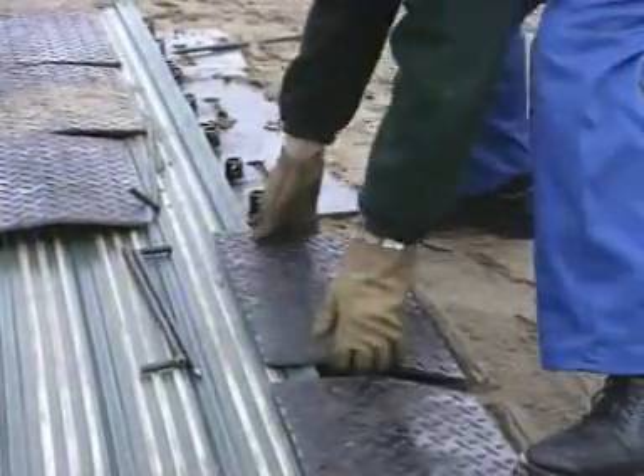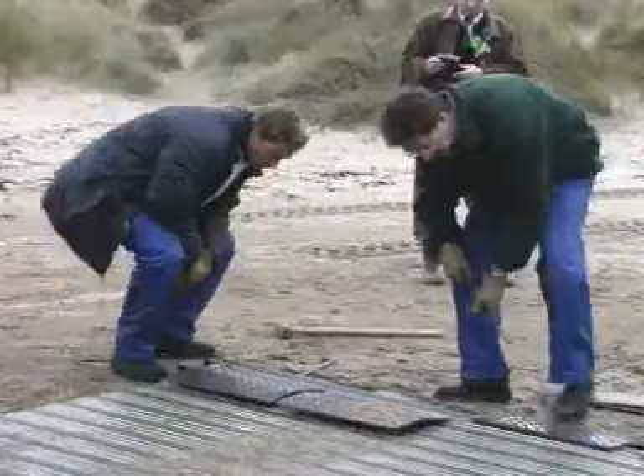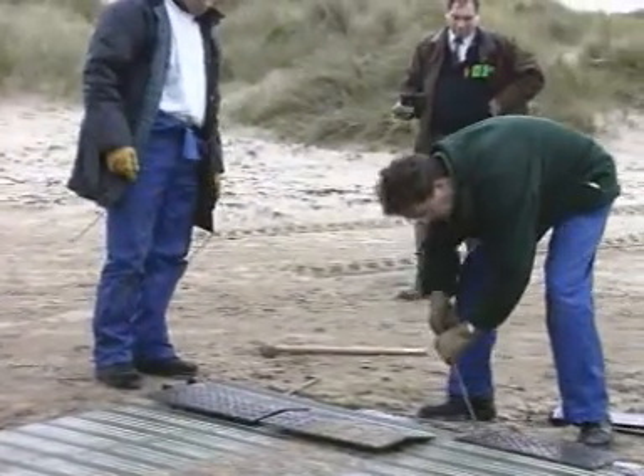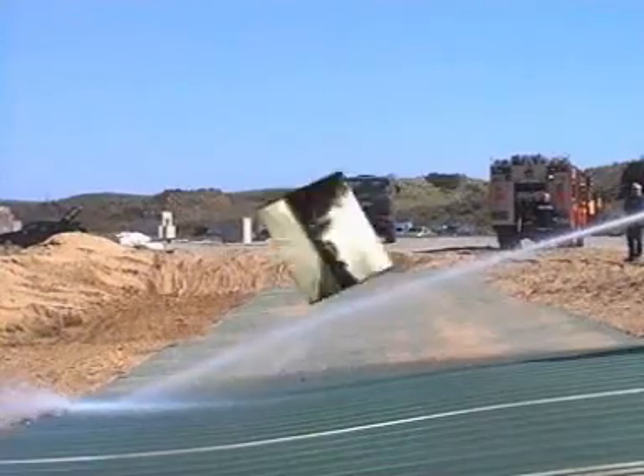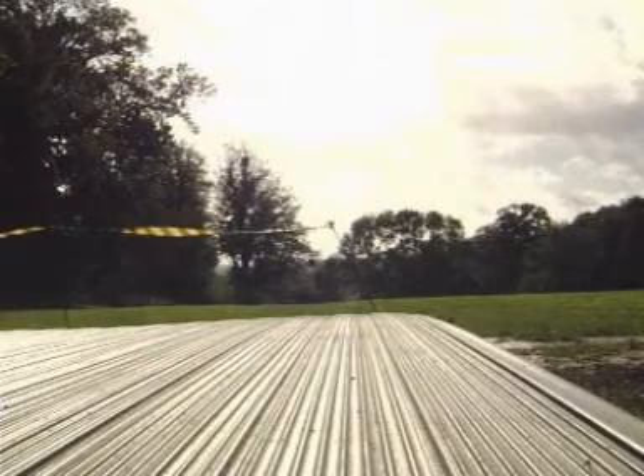Individual sections are easily joined and dismantled and roller road can be used time and again since it's easily hand cleaned or pressure washed using standard materials. It's also totally recyclable, so there's no environmental pollution.